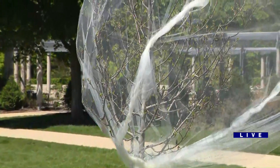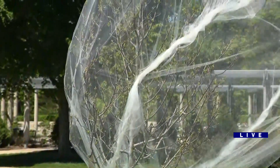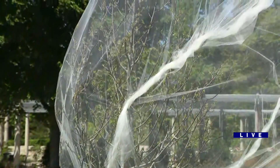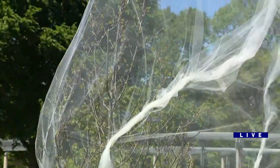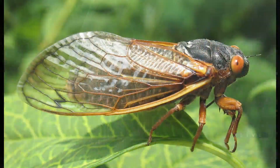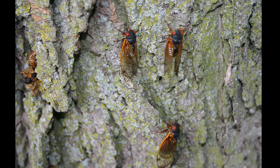Horticulturists and plant health experts recommend using light, airy materials like tulle — yes, the very same material used to make ballerina tutus — to wrap young trees, special trees, and shrubs. They say this material works best because the holes are small and the cicadas can't get through, but it's still breathable for the woody plant and sunlight can still get to it.